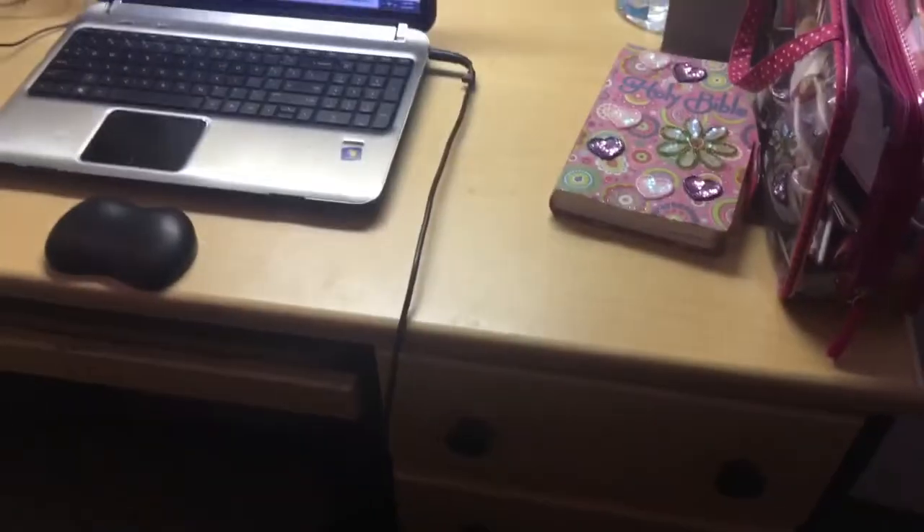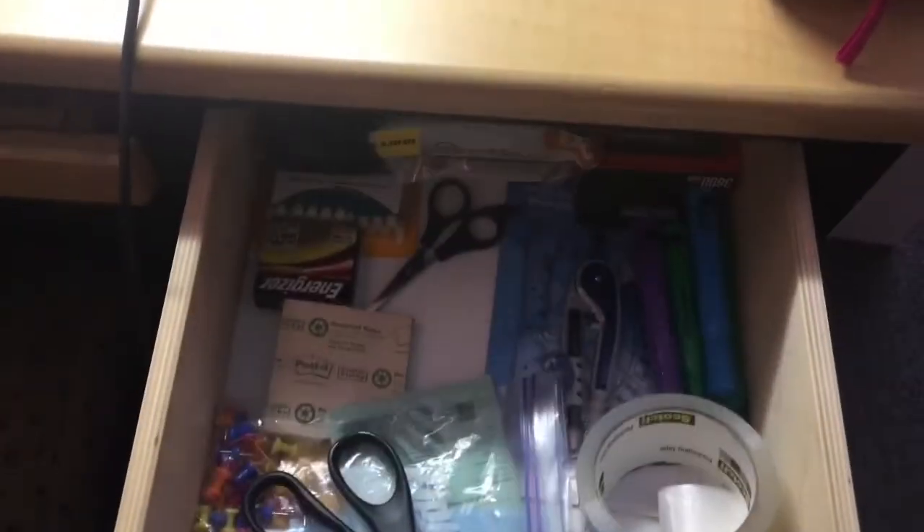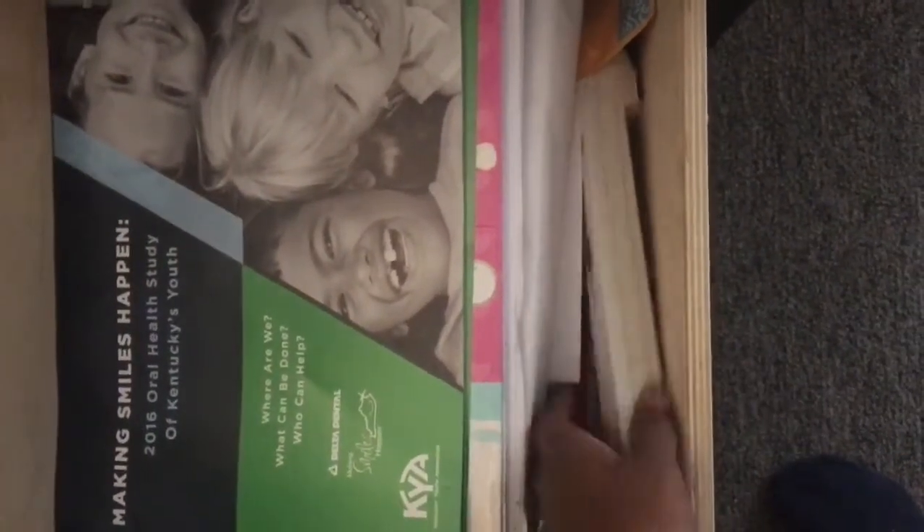Over here in front of my bed I have my desk. I won't go into too much detail because I kind of have a lot of stuff. This did come with the room, obviously. I have just a bunch of supplies in there, and in here I have notebooks, dividers, folders, and stuff like that. And then in the last drawer I have random papers and just a bunch of random stuff.